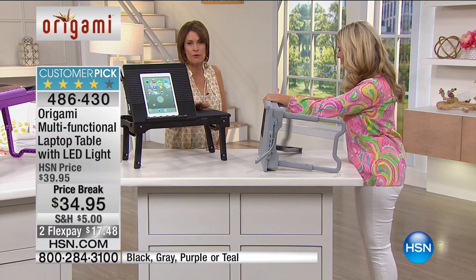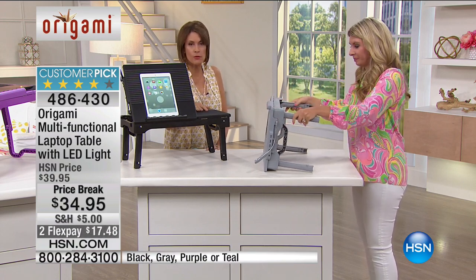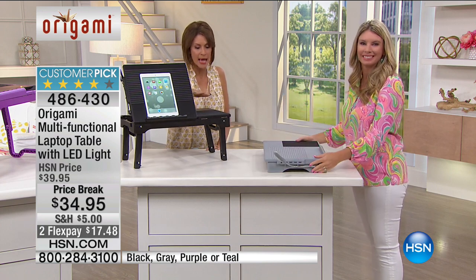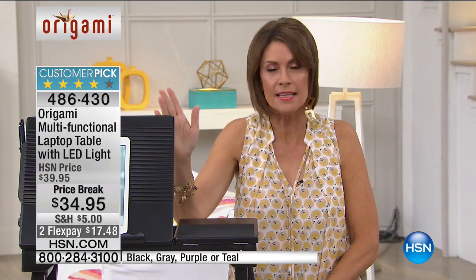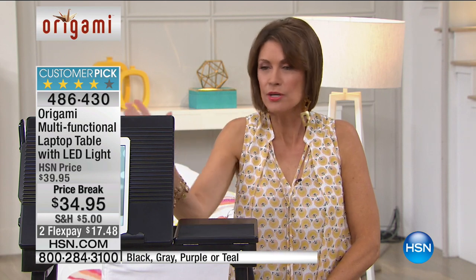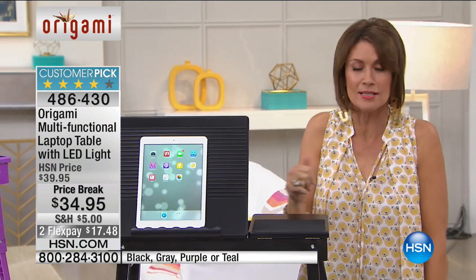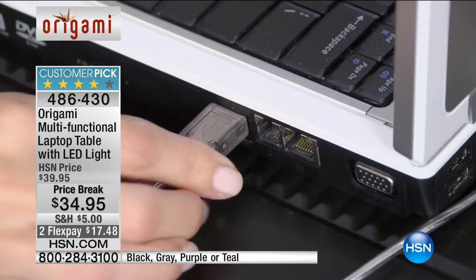Even if they're going to summer camp, they'll still be able to read and work on their laptops with everything all put together — you've got storage on board. The ability to make it high or low, and a light for nighttime. You have the light attached right here. Everything about this is clever, smart, and affordable at $34.95. We've got this on two flex payments — I believe that is just for today.